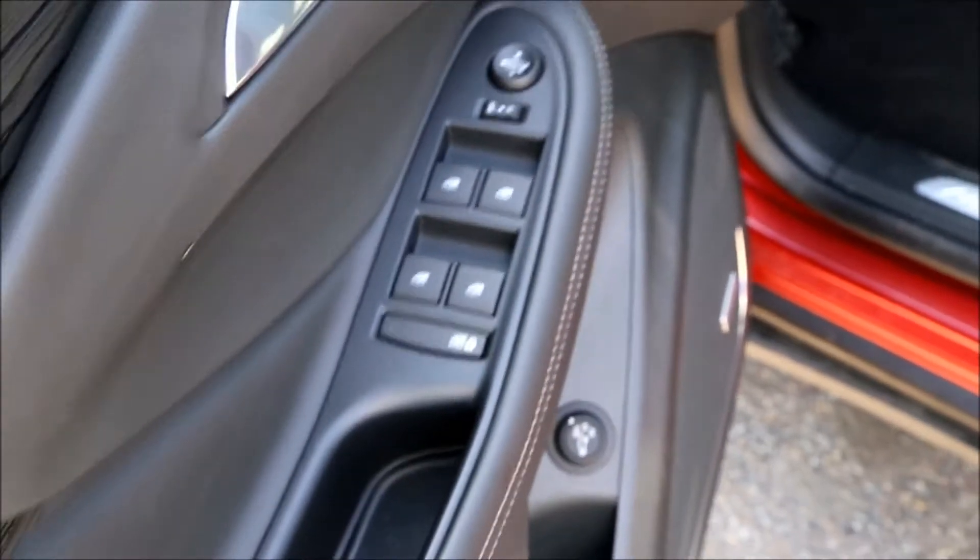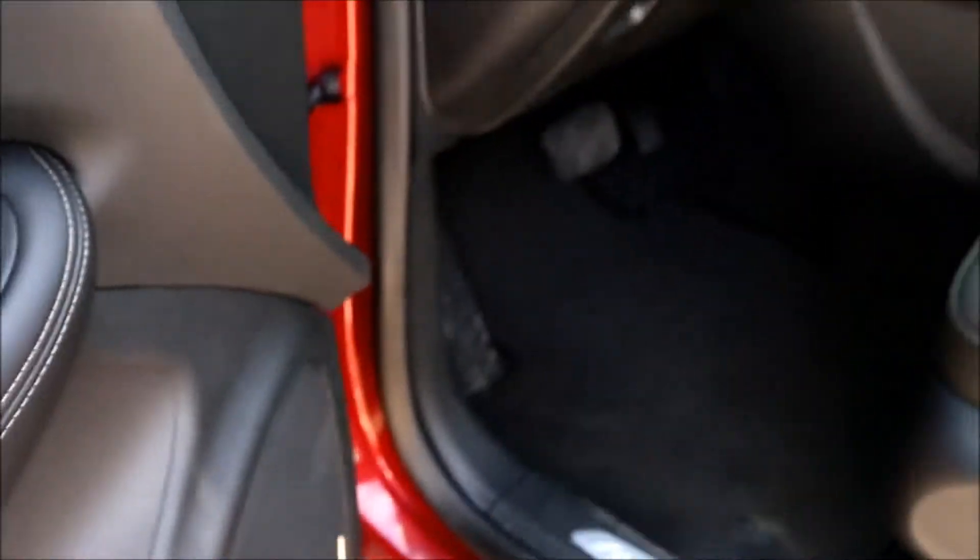Power windows, power mirrors, power locks, power seat.